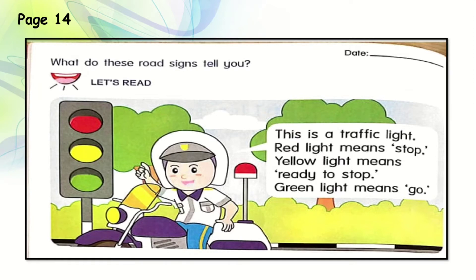Are you ready? This is a traffic light. Red light means stop — we should stop our vehicles whenever we see a red light. Yellow light means ready to stop — you have to be ready to stop and you can't speed when the light shows yellow. Green light means go — if there's a green light, you can drive, you can go.